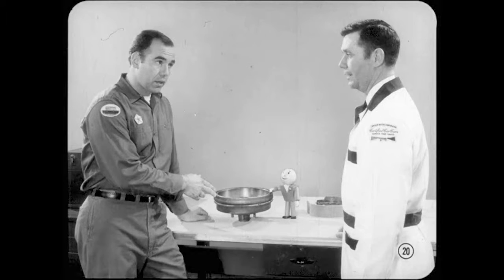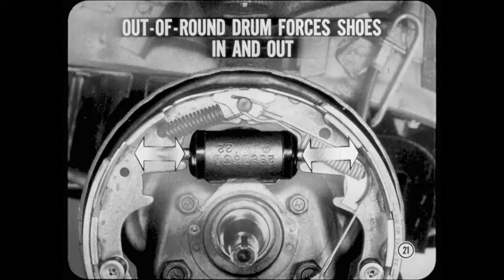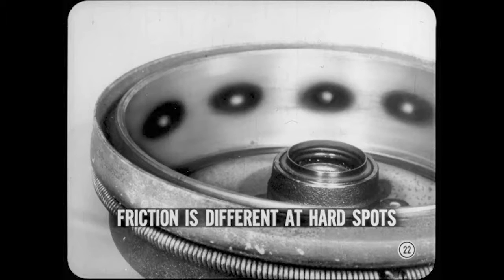Say, Bill, how does an out of round drum cause brake chatter? It's another case of uneven friction, Mike. And right along with the chatter, you'll probably get another condition we call pedal pulsation, which is an important testing clue. Besides causing uneven friction, an oval out-of-round drum forces the brake shoes to move in and out as they're applied. This action causes hydraulic pressure pulsations, which can be felt at the brake pedal. Chatter which is caused by overheated areas or hard spots on the drum surface also results from uneven friction. Compared with other areas on the drum surface, friction is different at the hard spots, so you get chatter and noise.